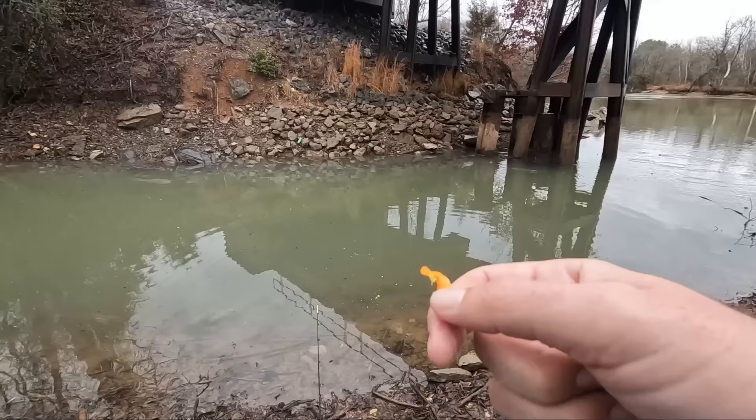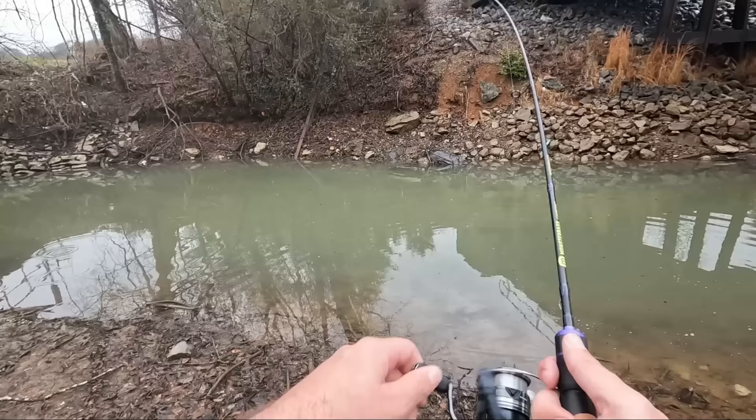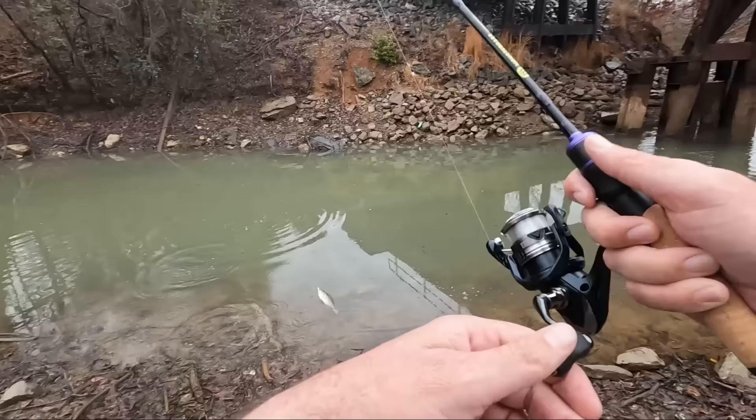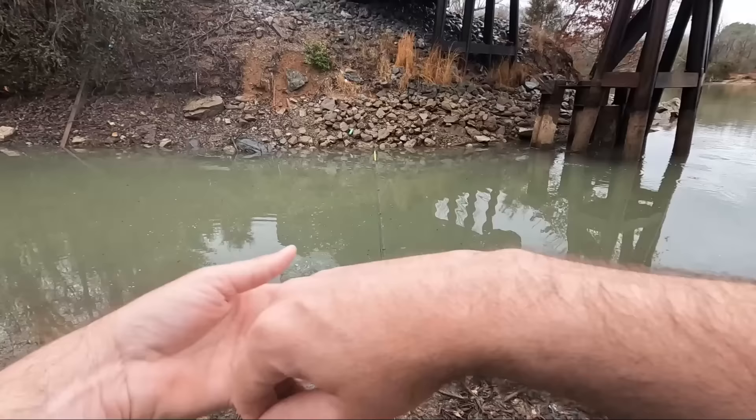Yeah, they're still pretty cold. It's amazing how it feels nice outside today. It's crazy how warm it feels out here. Oh - fish on! Boom! It feels warm out here, but that water's still cold. But that rain water...